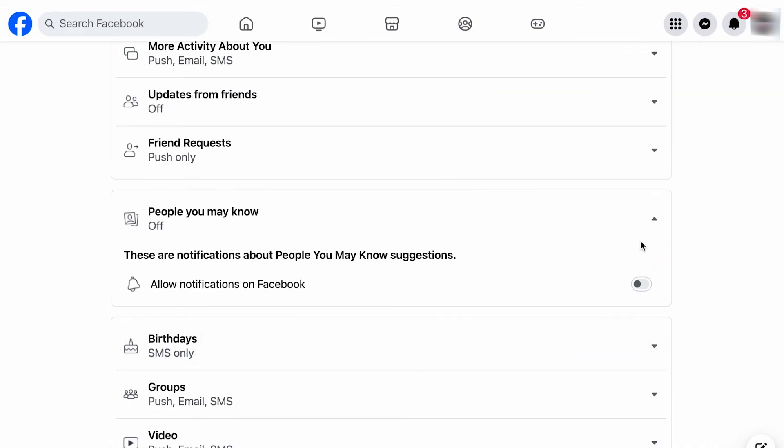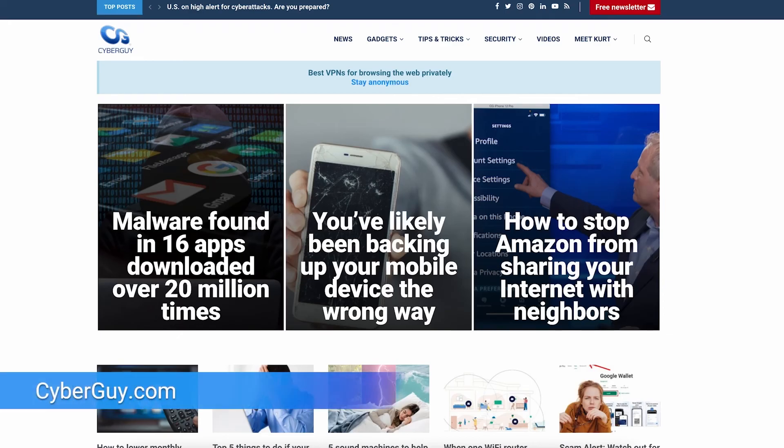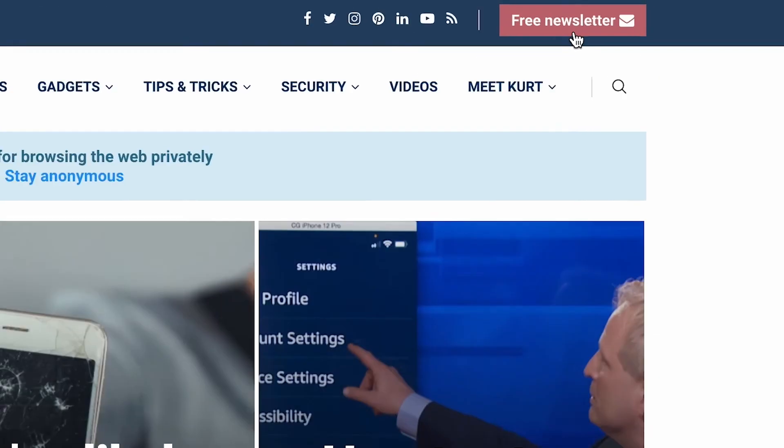Now you don't have to worry about Facebook butting in during your day. For more quick tips like this, head to cyberguy.com and be sure to sign up for my free newsletter.